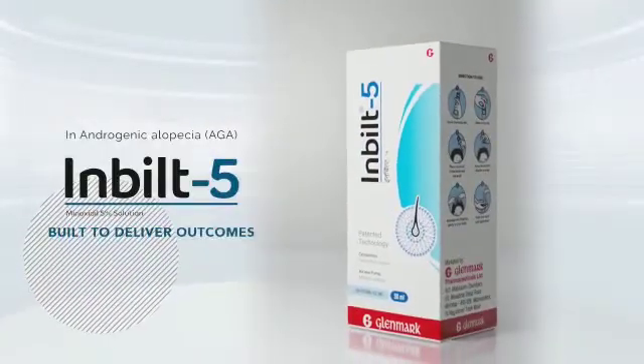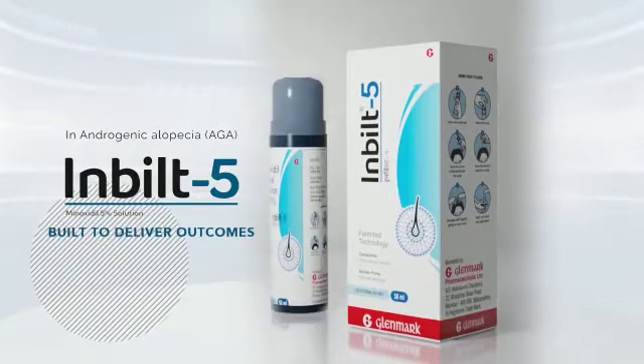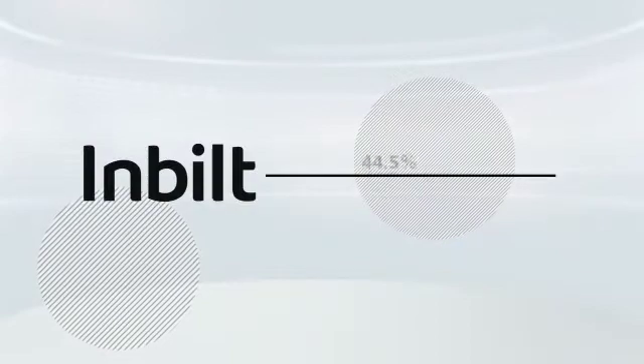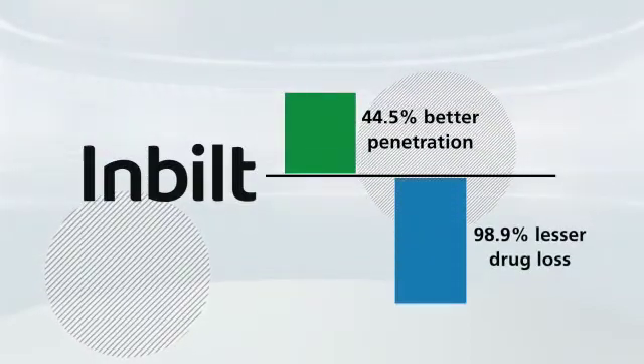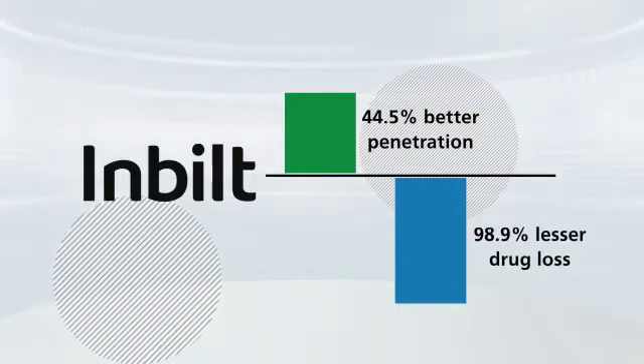Introducing Inbuilt with cetosomal minoxidil, offering improved penetration and minimal drug loss. Inbuilt ensures 44.5% better penetration and 98.9% lesser drug loss compared to conventional minoxidil.